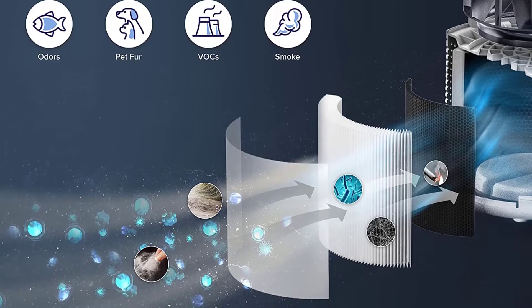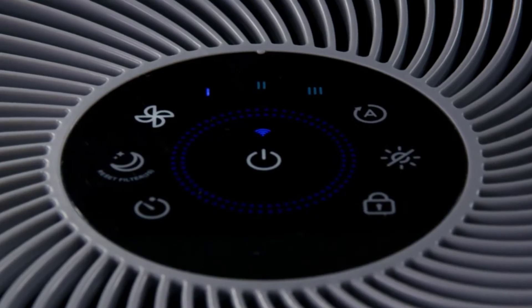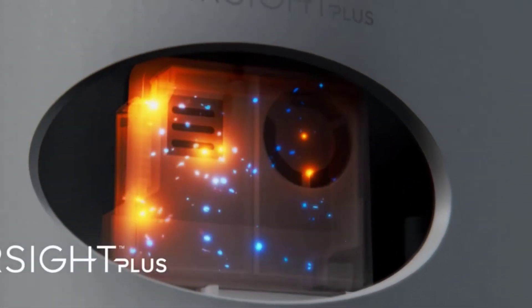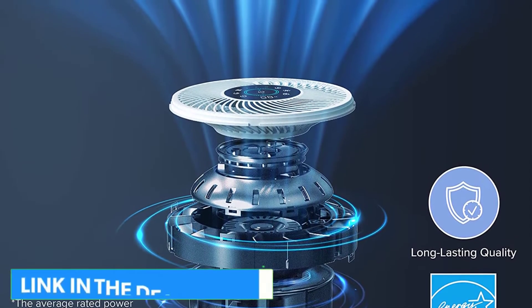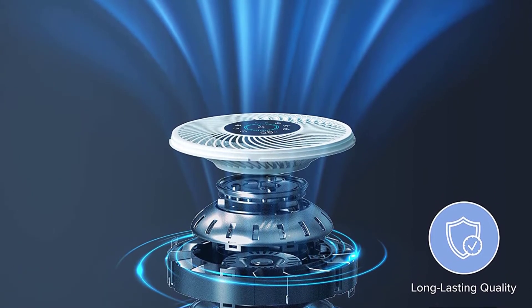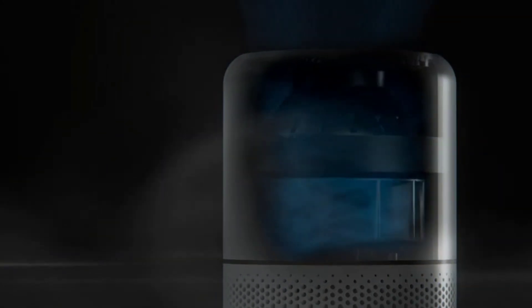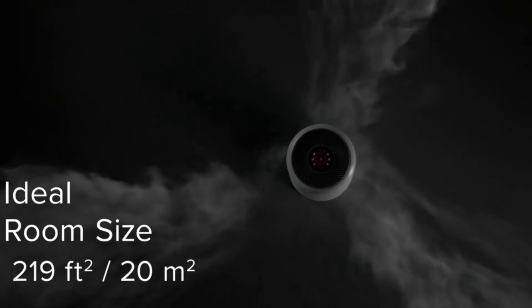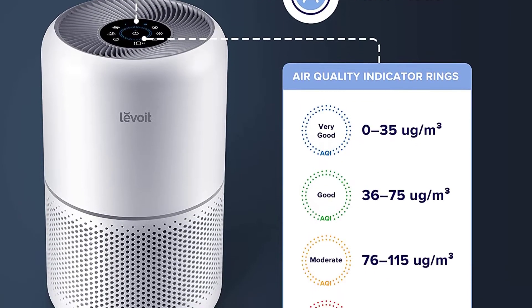The Levoit Core 300S filtration system is designed for long-lasting operation. However, like any filtration system, there will be a time when you need to replace the filters. The manufacturer recommends using genuine Levoit replacement filters to ensure ideal operation. Simply ask Alexa or Google Assistant to control the air purifier when your hands are full. The free V-Sync app also allows you to check your air quality and set schedules. No longer will you worry about how polluted the air in your room is, as the AirSight Plus system lets you know with its color-coded air quality monitor.